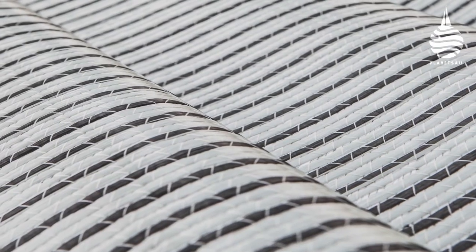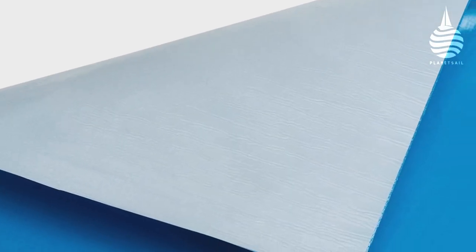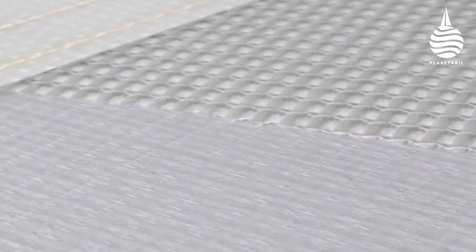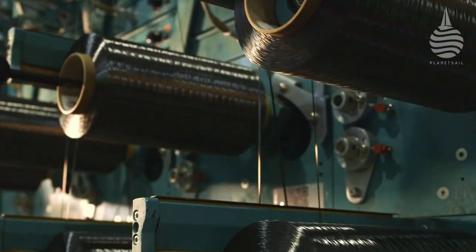From military to commercial and industrial applications, they cover a wide range of the composites world. This meant that Gunboat were able to order dry carbon rolls at exact weights and cut to precise widths, which ensured a tight control on weight and efficiency during the build.